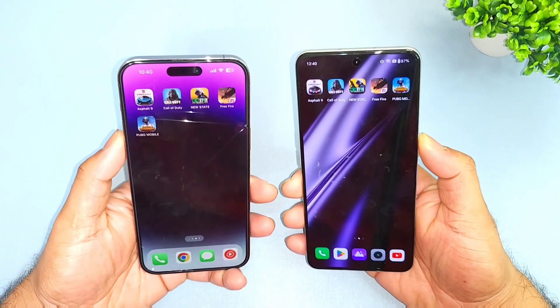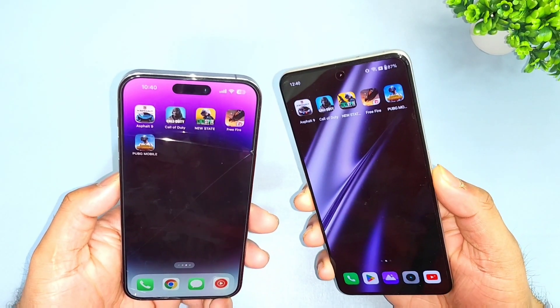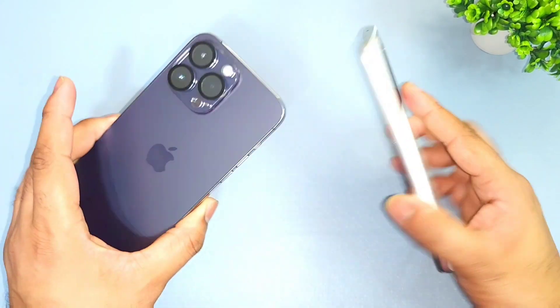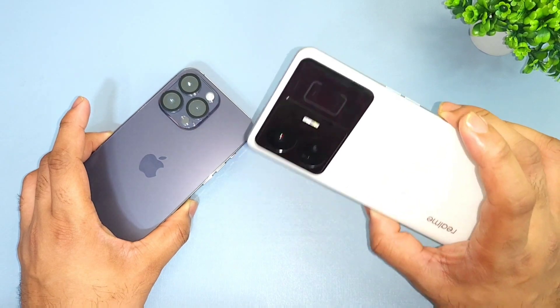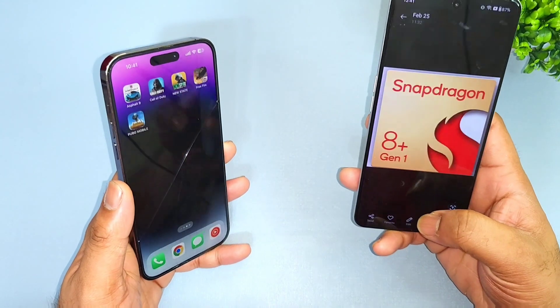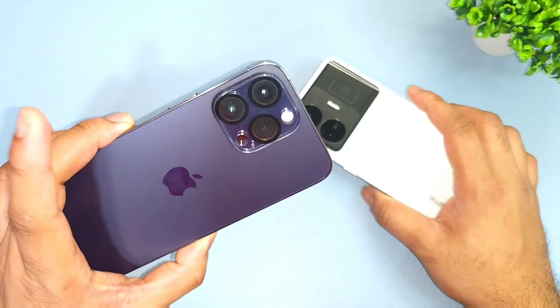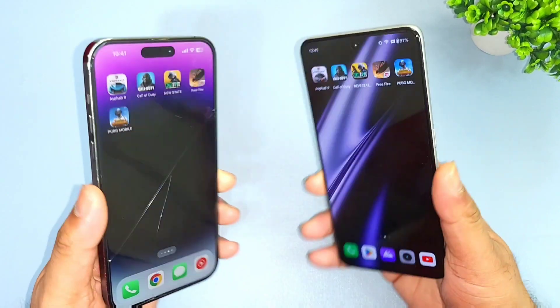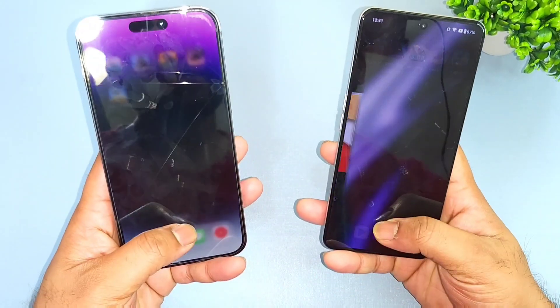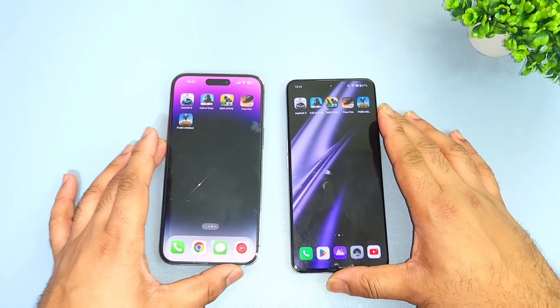Hi friends, welcome back to my channel SightEquid. In this video, I am going to do the 5 heavy games speed test and RAM management test comparison between the iPhone 14 Pro Max vs Realme GT Neo 3 and the Realme GT Neo 5. They both have the same Snapdragon 8 Plus Gen 1 processor. Let's find out which phone will have what kind of speed while comparing both phones side by side.